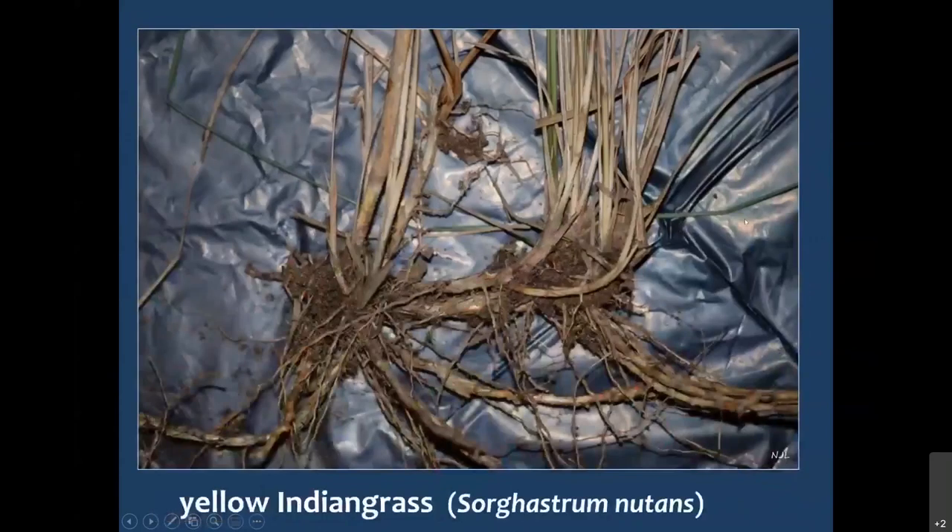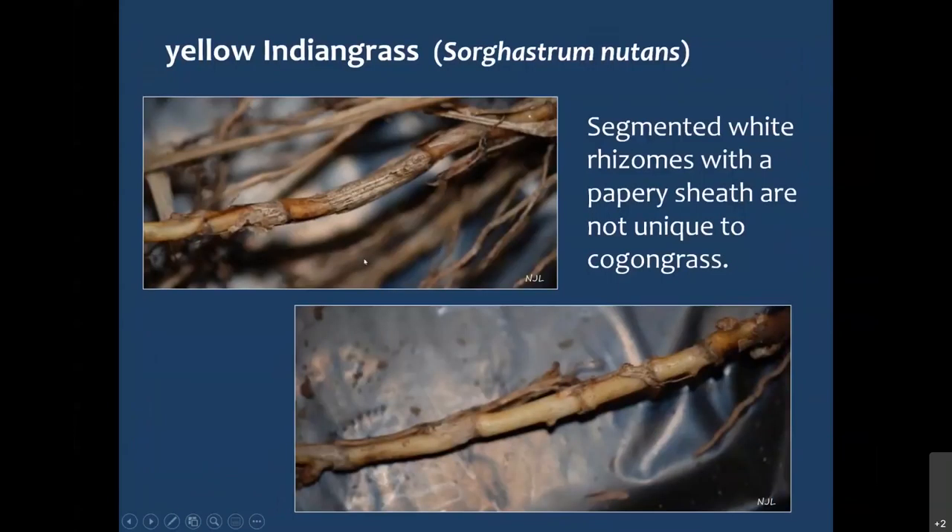Here's where it got confusing before, with just digging and seeing if you have those segmented white rhizomes — this is Yellow Indiangrass, and it has a rhizome system very similar to Cogongrass. One other difference that can help is that you will find some more distinctive stems on Yellow Indiangrass — actually almost woody, which you won't find on Cogongrass, at least in my experience. Here's a close-up of those rhizomes from Yellow Indiangrass — not quite as bright white, but definitely segmented with papery scales.